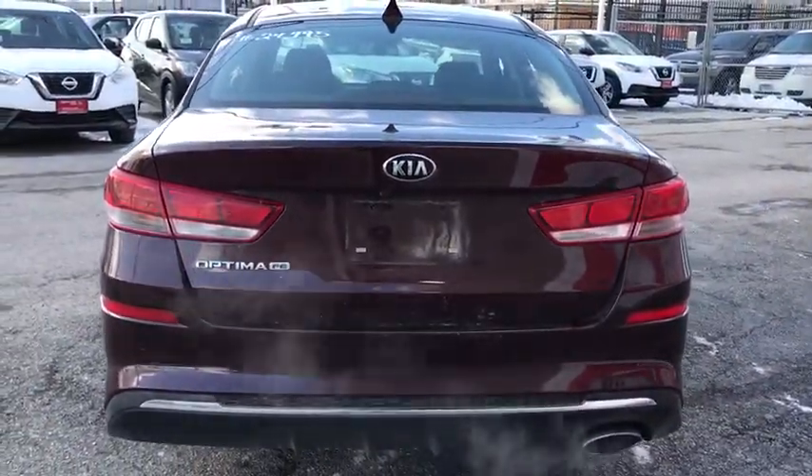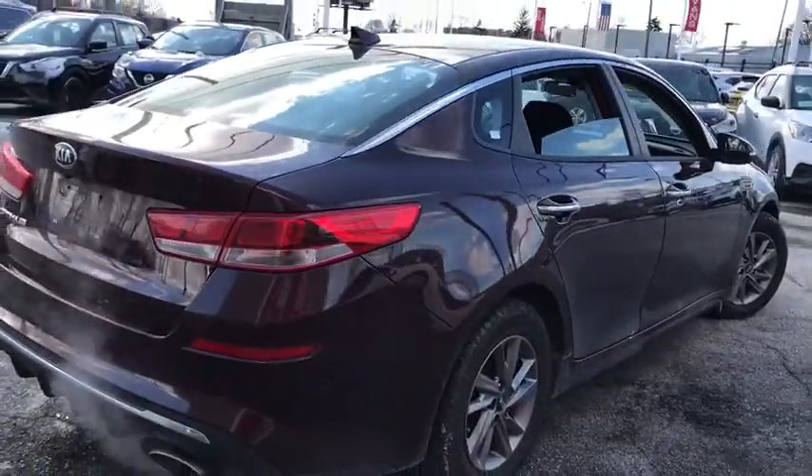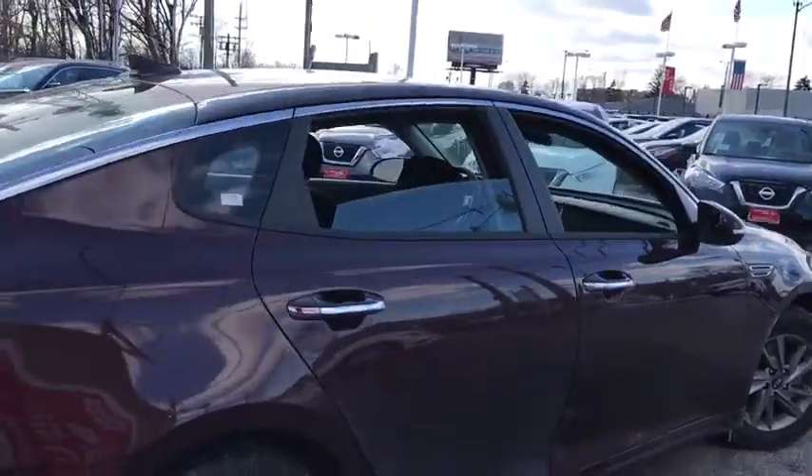Panic alarm, front bucket seats, front reading lamps, tilt steering wheel, driver vanity mirror. Drive away with a great deal on this vehicle. Call or stop in today.